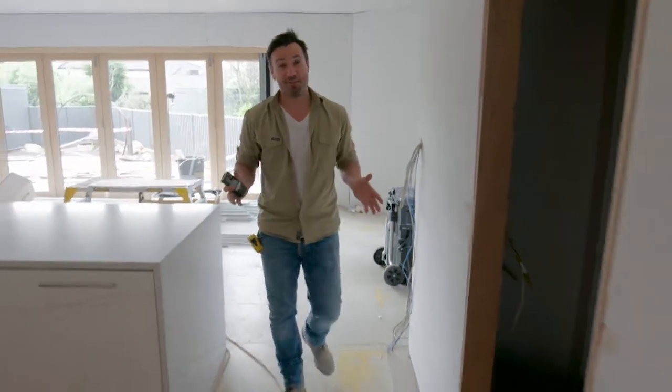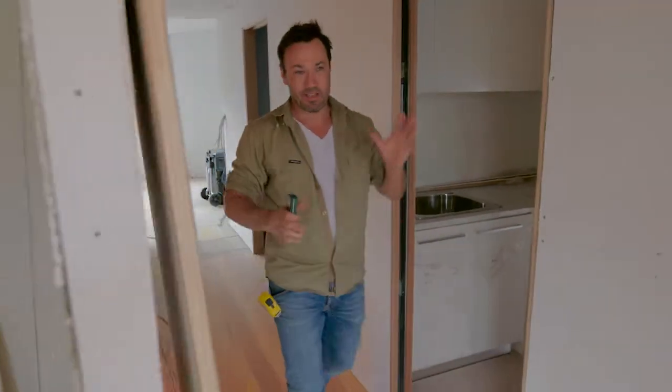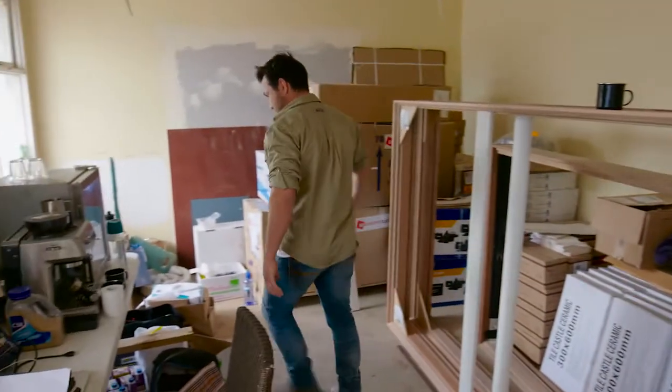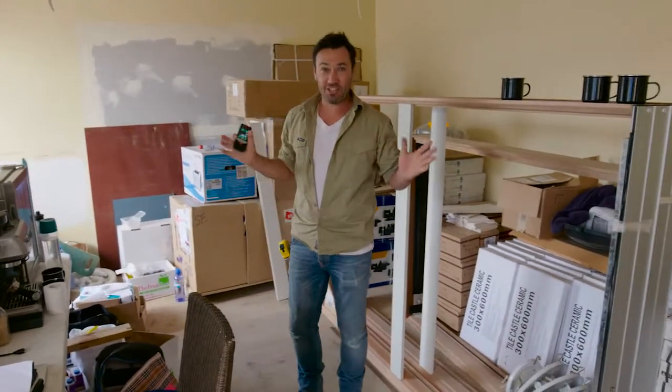It seems to be the same story on every building site — space is your biggest commodity. By the time you've got deliveries, blokes, tools, you end up with rooms like this. So this is the perfect tool when you're trying to measure up your room, because I can just reach over there, get that measurement, and over there. 25 square metres and your job's done.